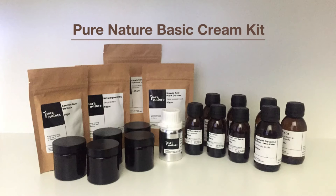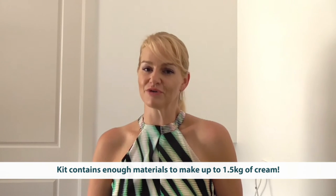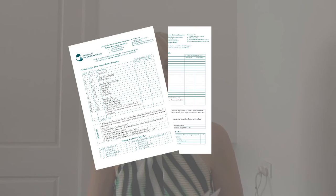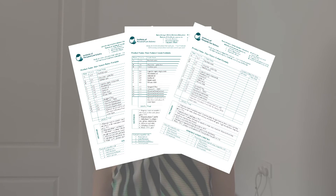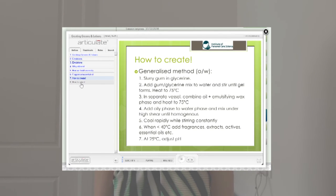In this series, you'll be provided with a practical kit which will give you plenty of raw materials to complete up to 1.5 kilos of variations of products. We'll also be providing you with all formulation sheets, as well as online lectures and video tutorials so you can see how it's done and learn.